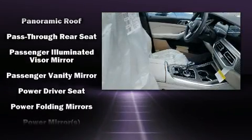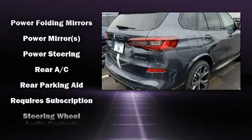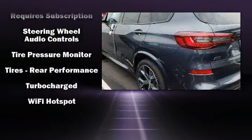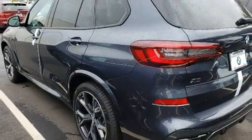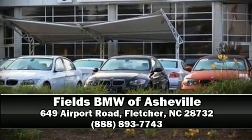Four-wheel disc brakes with ABS provide confident stopping power. You'll never lose visibility with rain-sensing wipers, which activate automatically when the drops start to fall. Our team is professional and we offer a no-pressure environment — call now to schedule a test drive.